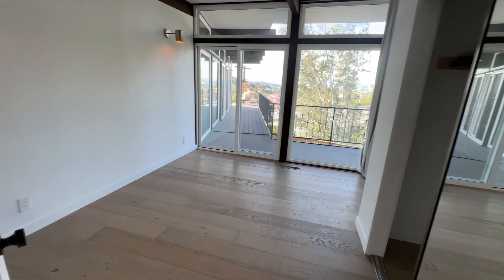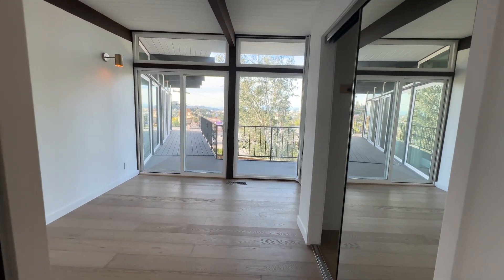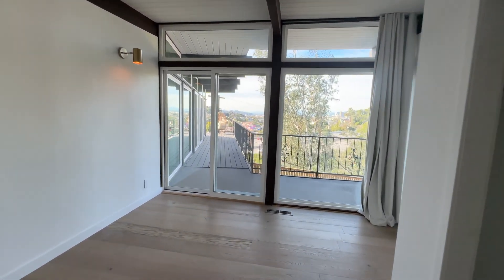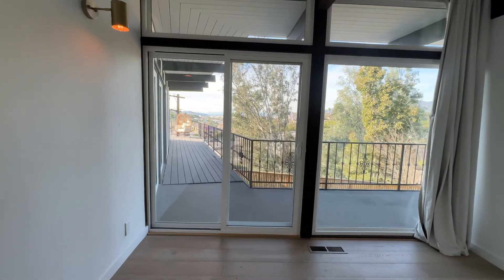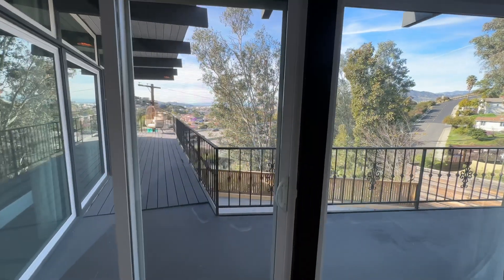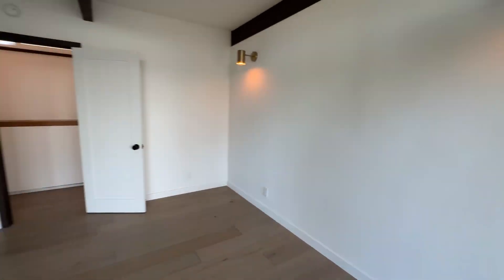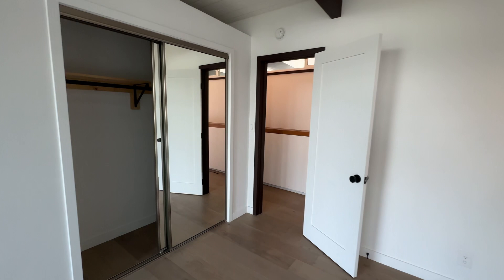This is going to be our first guest bedroom. It's a decent-sized, medium bedroom — not huge, not small either. You also get these amazing views from every room in the house, which is pretty incredible. Nice sliding closet door.